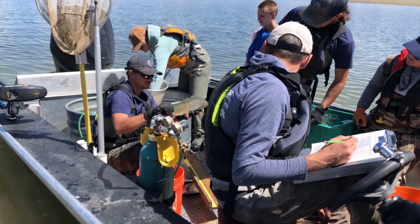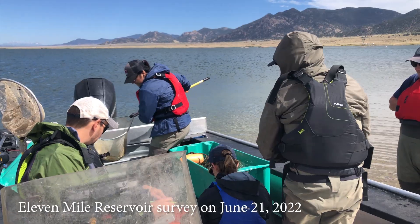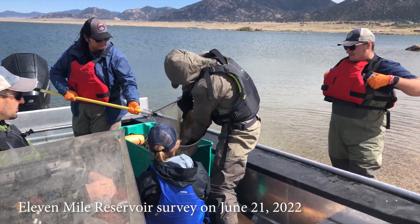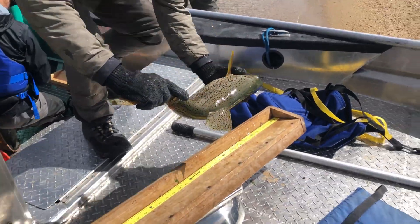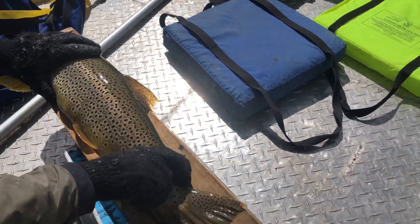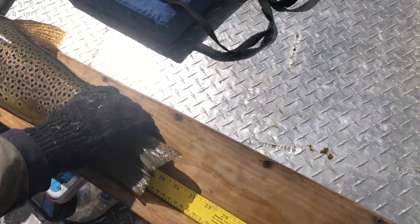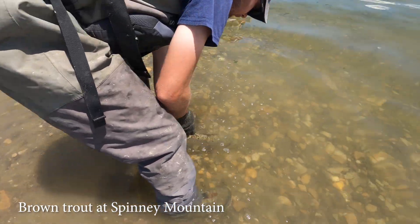We do these surveys annually — one a year on Spinney. We just finished one on 11 Mile yesterday, and we did Antero last week. These surveys inform how many fish we stock, if we change the size of the fish we stock, when they're stocked, and the species we stock. It's really important for understanding what the fish population is doing, whether we need to stock, or if natural reproduction is occurring. Today we caught a number of really nice brown trout.